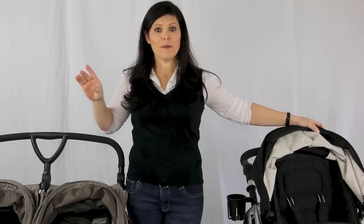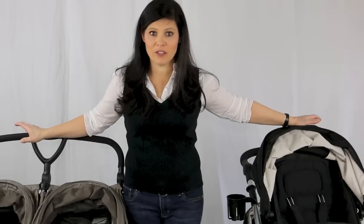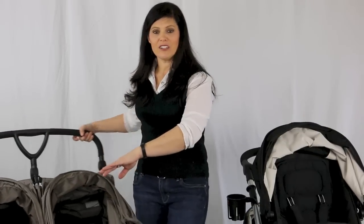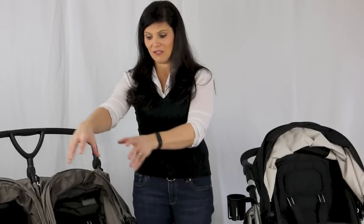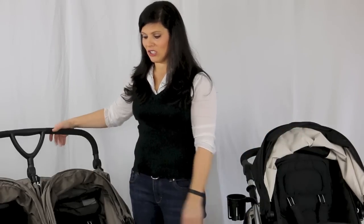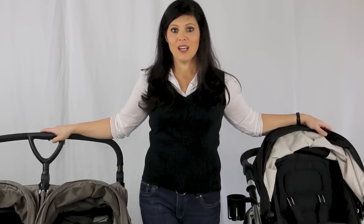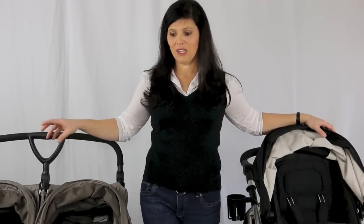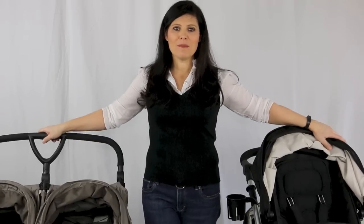There's one more category I forgot to mention. If you have three kids under the age of five, there are strollers out there that have jump seats for a third child to sit up front. You'll need to take the jump seat off when folding, but when you're looking for a stroller for three you take what you can get. There are also traditional triple strollers, though those are huge.